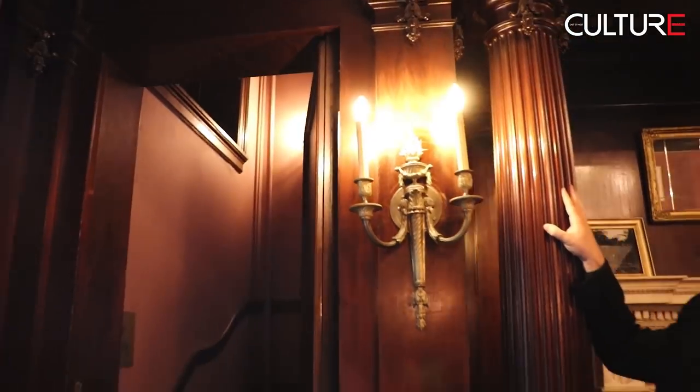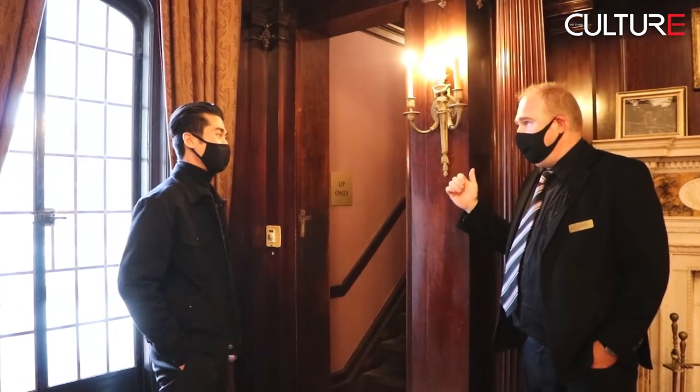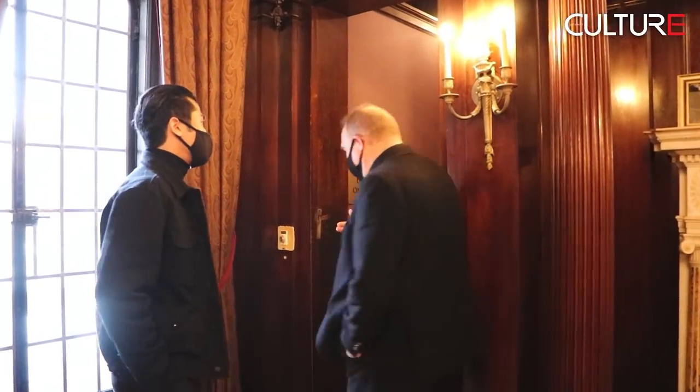That is so cool! These secret passageways are one of my memories from childhood — so exciting. When Sir Henry lived here, electric wiring was fairly new, so between the floors is about a two-foot crawl space. You can crawl through working the wires, and you can actually access it through these passages.